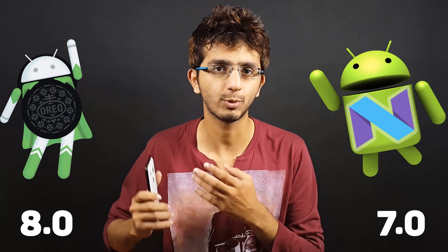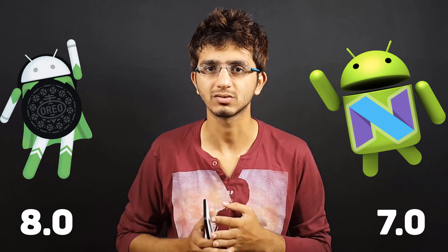Today in this video let's do a speed test of Nougat vs Android Oreo, that is Android 8.0. This is a speed test of Android 7.1.2 vs Android 8.0 — let's see if it's worth upgrading to Android O in terms of speed and performance. I'm not telling you whether you should or shouldn't upgrade.